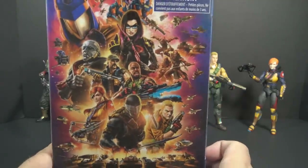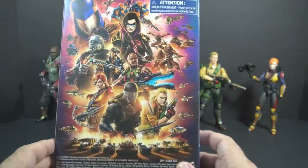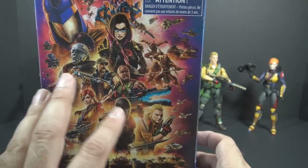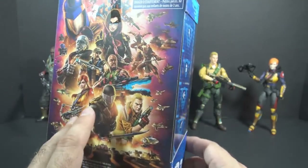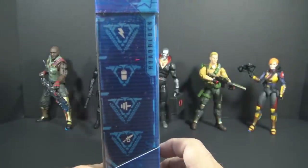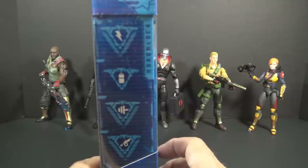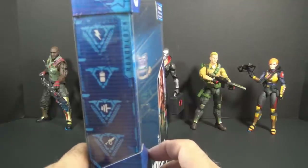On the back of the box, all of the figures have this same artwork — a kind of poster style artwork. It's generic, but it looks nice. No file card. On the other side, there are these icons which I guess are supposed to be for Roadblock's specialties. I don't know what these mean and I'm not sure I care.